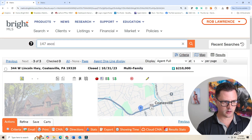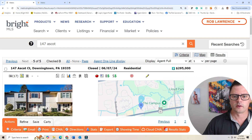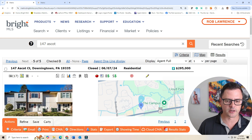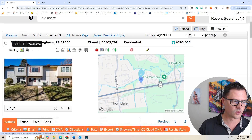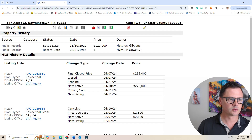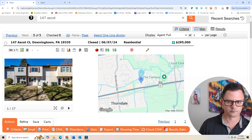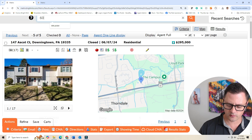Let's talk about 147 Ascot. We sold this one in June 2024 for $295,000. This was a rental property that was rented out for one year. The purchase price originally was $163,000 — there was a wholesale fee on top, so this was purchased from a wholesaler for $163,000. He put $40,000 to $50,000 into it and then sold it for $295,000. After all his closing costs and other things, probably a profit around $80,000.